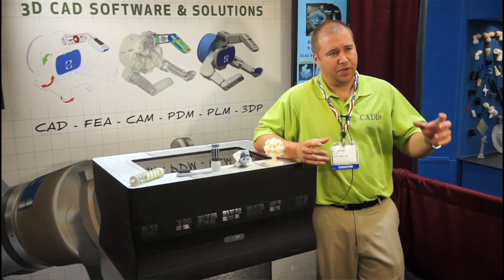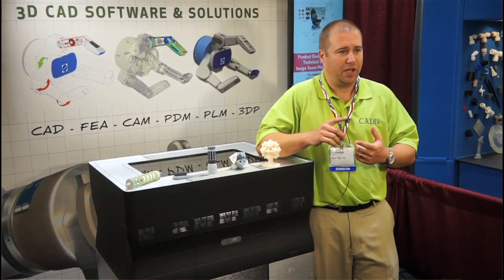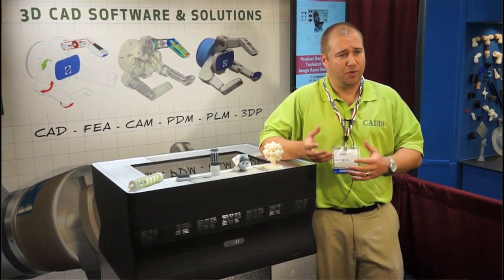Our 3D printing product models range anywhere from our desktop model, which you see here, to full production machines that allow you to do anything from front-end design fit, form, and function testing to printing a large number of parts for end-use testing as well as over-molded parts.